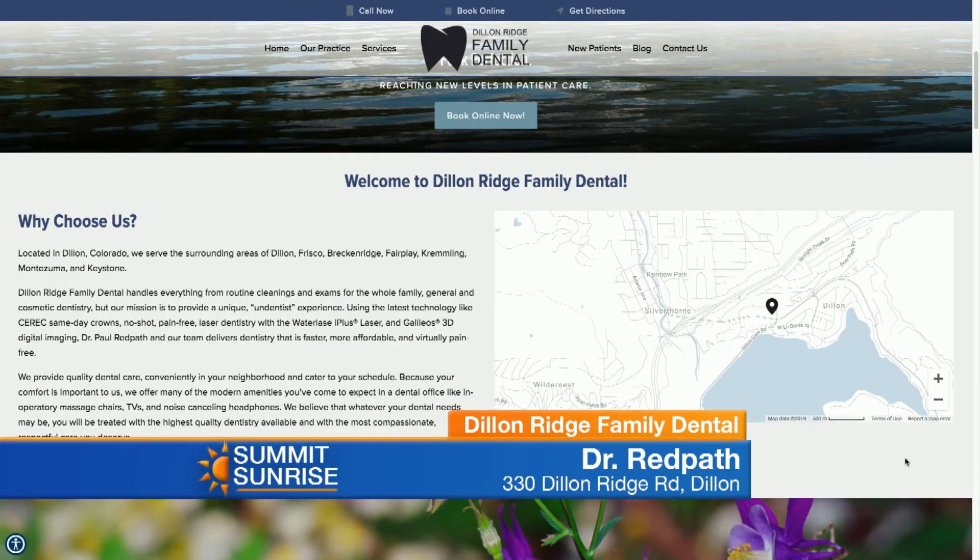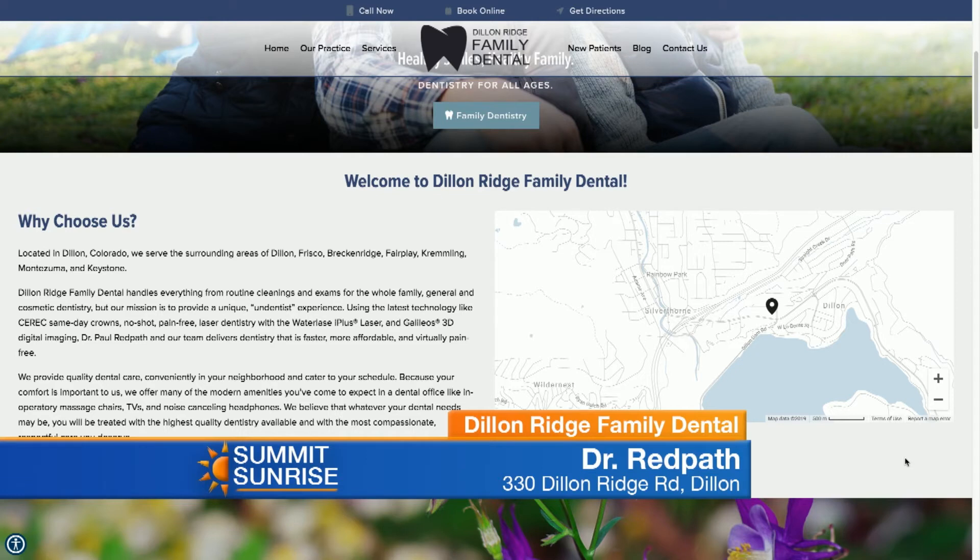It definitely sounds like if this is happening to you, you need to come in and see Dr. Paula Redpath at Dillon Ridge Family Dental and take care of it before it turns into a big problem. And where can people find you? We're right by the City Market Gas Station in Dillon. Come on in — we'll take good care of you. We're going to take a little break, but we still have more information in store for you, so don't go anywhere.